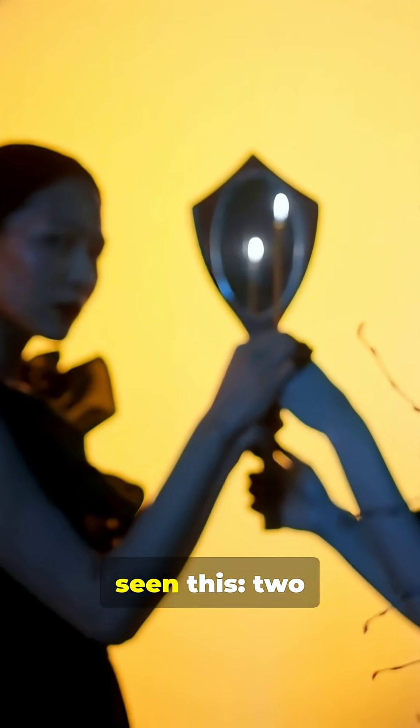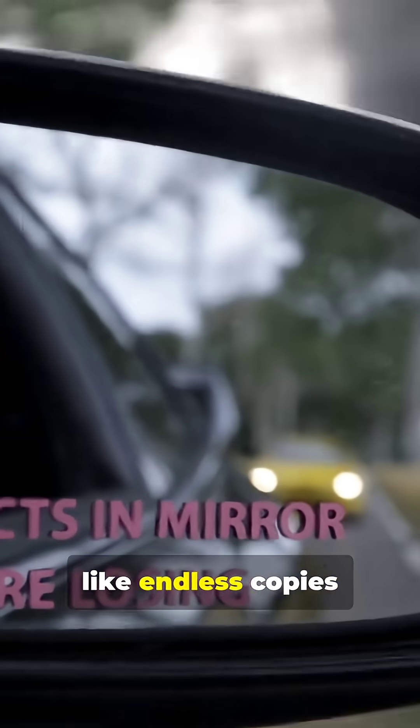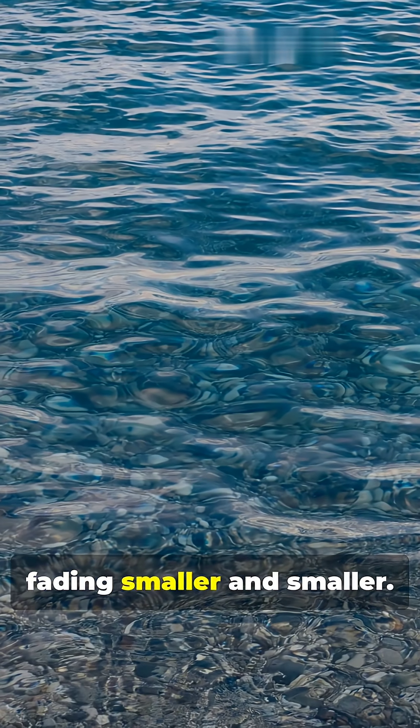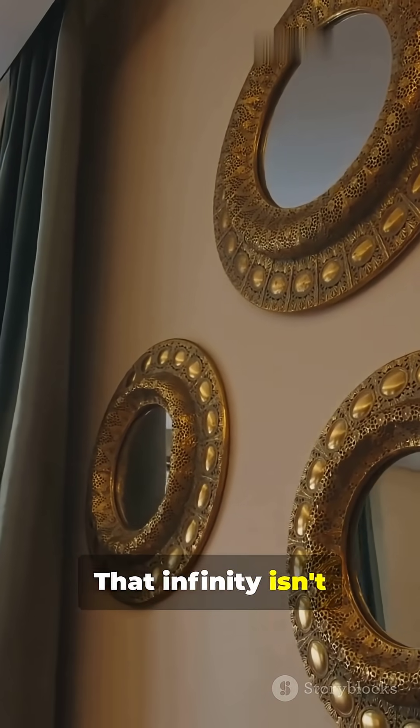You've probably seen this: two mirrors facing each other. You spot what looks like endless copies of yourself. They appear to shrink into the distance, fading smaller and smaller. But guess what? That infinity isn't real at all.